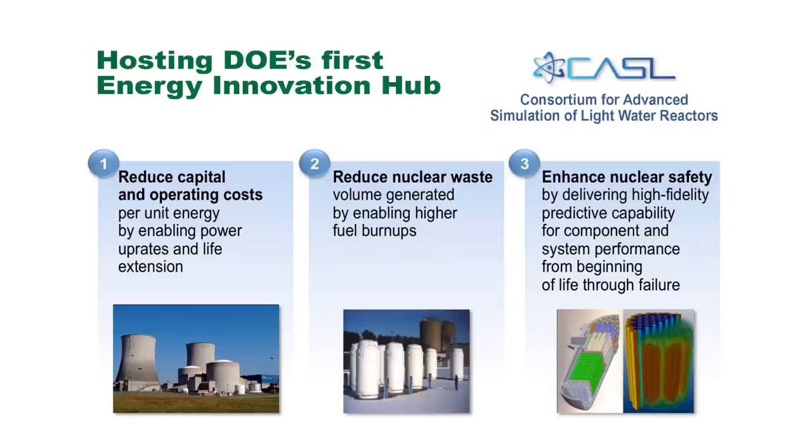For the nuclear industry, for the most part, I think it's fair to say they're really not interested in novel concepts. They have problems today that they want some help with, and DOE is partly responsive to their needs.